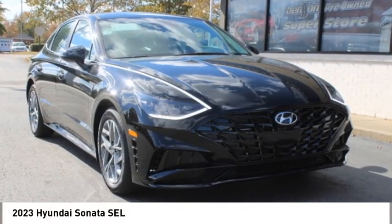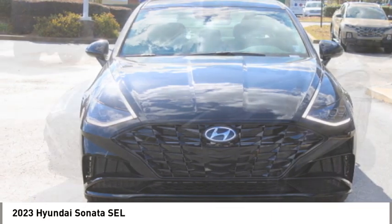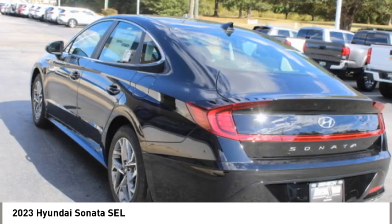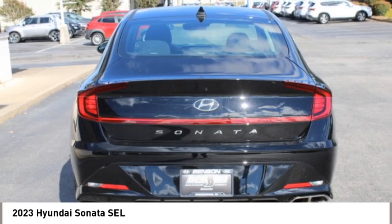Looking for the right vehicle? Check out the 2023 Sonata. The Sonata has a long list of technologically advanced interior features and options that make driving safer, more convenient and much more fun.